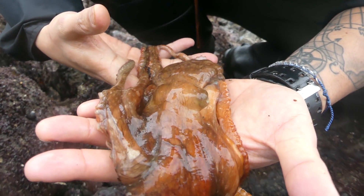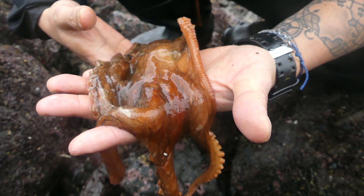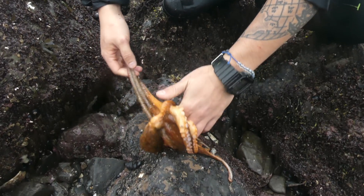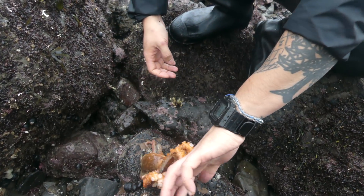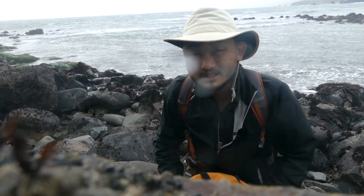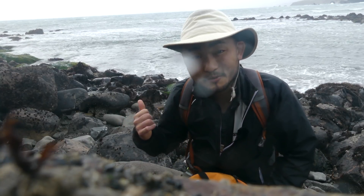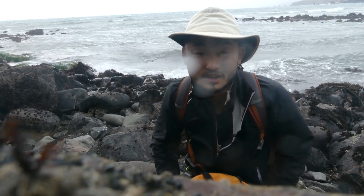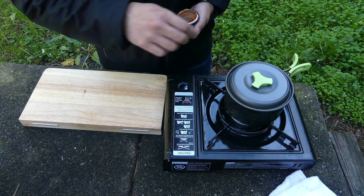I was letting it slither around my hand — these can bite, they have a beak — and right here, boom, it bit me! It didn't hurt that bad and didn't puncture my skin. But now it's time to go back — the tide is coming up, the wind is kicking up, and rain is coming down. We're going to cook this up tomorrow.